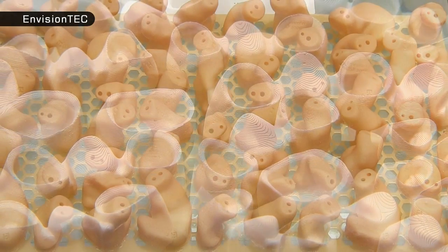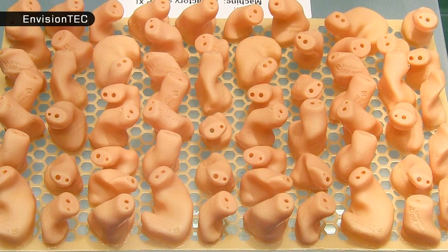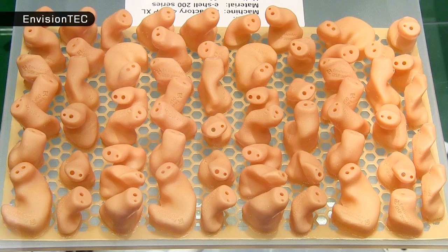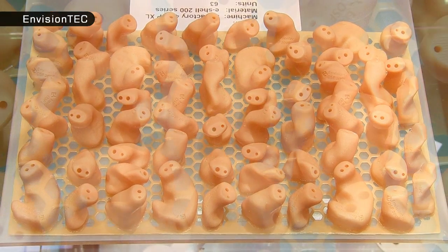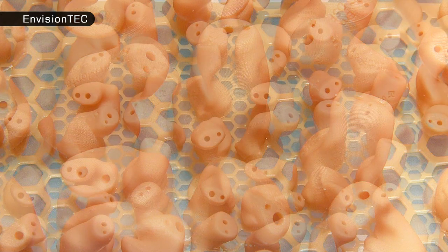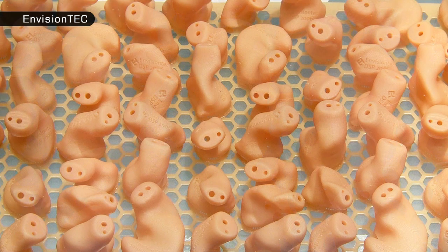Another medical sector being transformed by 3D printing is the manufacture of personalised hearing aid casings. Here you can see a batch of such casings 3D printed on EnvisionTech hardware, each of which will perfectly fit inside the patient's ear. According to the Harvard Business Review, in the United States it took less than 500 days for every single company that produces custom hearing aid shells to switch from traditional methods to 3D printing.